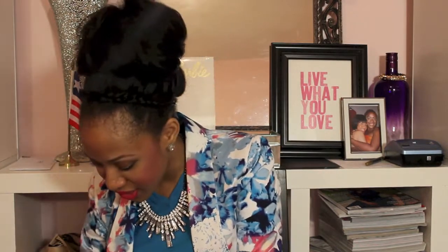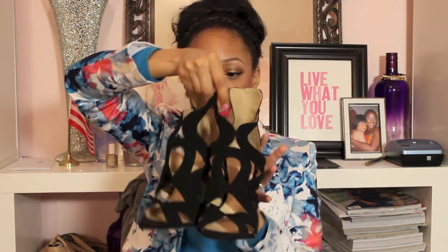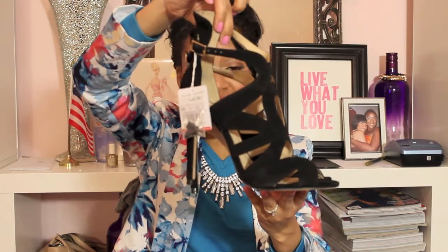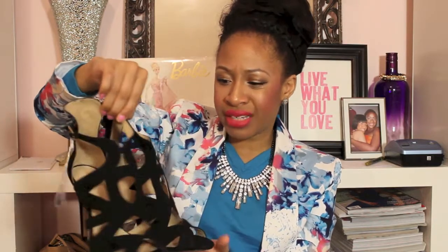Speaking of Zara, what I actually still have in the bag are these shoes that I feel like a lot of people have, but they're just so cute — why wouldn't you get these? They are black suede in this really cute cage-style sandal. Even though it's black, it's still very interesting. I don't have a lot of black shoes, but anytime I do look to purchase a black shoe, it needs to be interesting, and I think this really does the trick. These were $89.90.